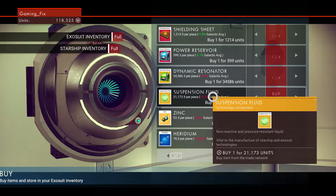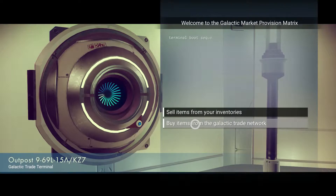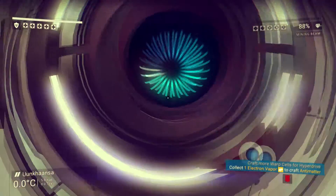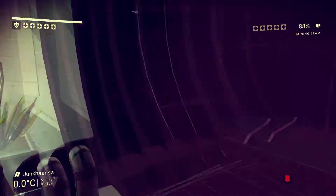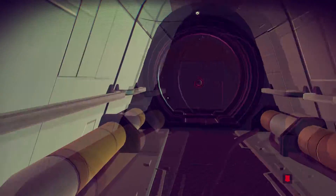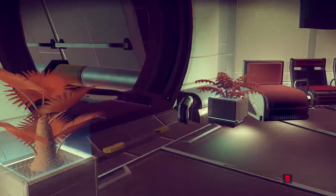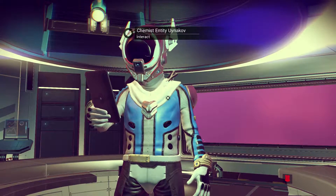We're not necessarily getting low on funds but we still have more than a hundred thousand. That's an amount we could easily spend on a ship, so we definitely need to get a lot more, very fast. All right, let's talk to this chemist entity.